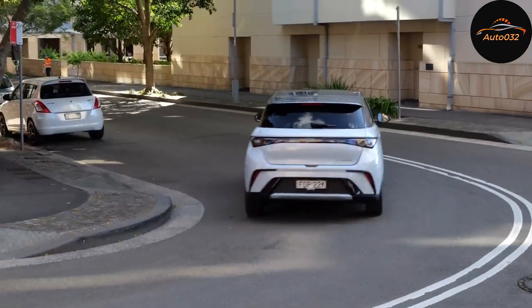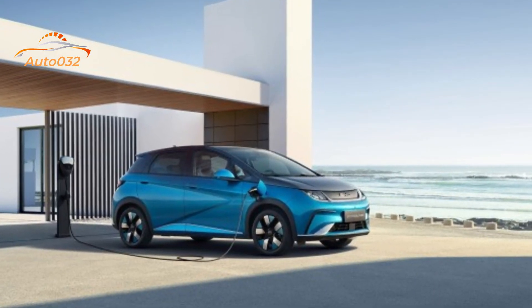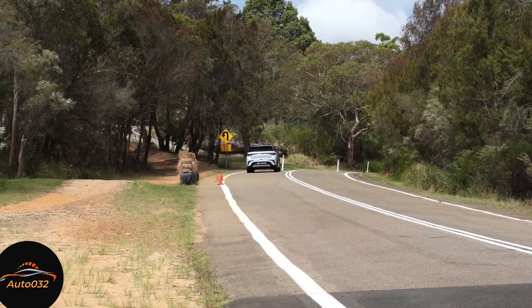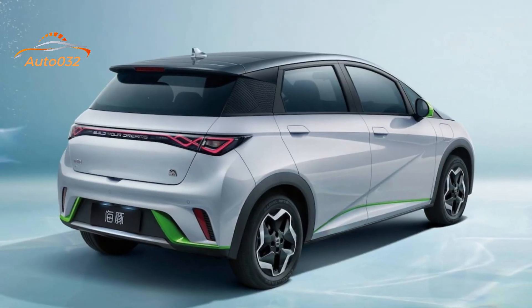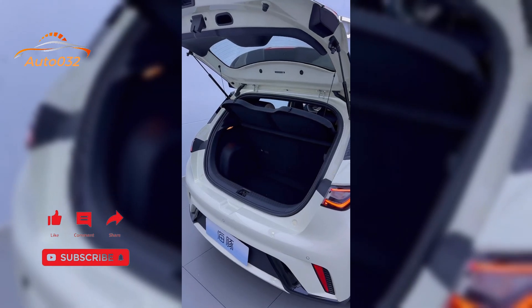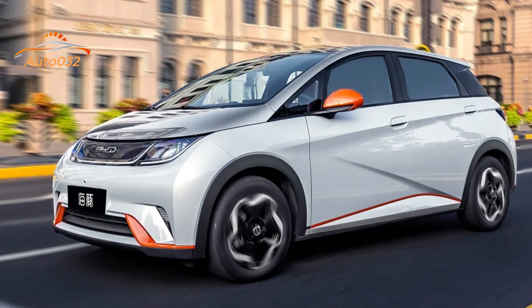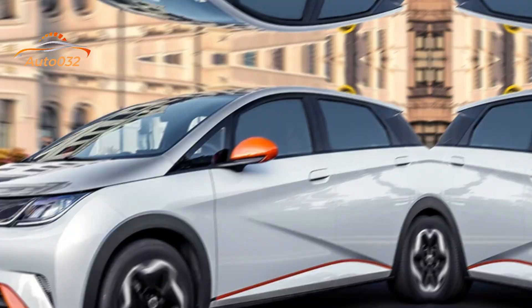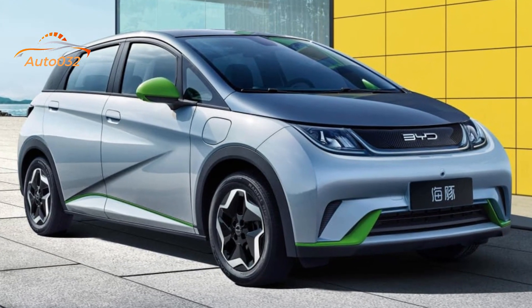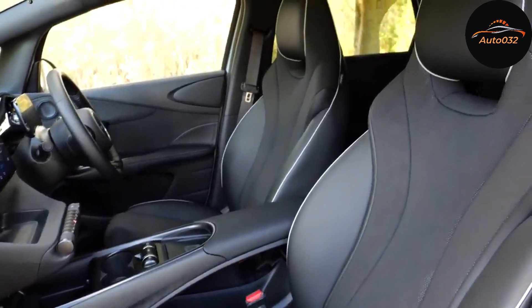Dolphin buyers would do well to take time to familiarize themselves with the climate control menu and driver assistance features before heading out on their first trip — there's a lot to explore and it's worth a deep dive. Storage compartments of every kind are plentiful on two levels, both covered and open cubbies. There's also wireless charging, though smartphone mirroring is wired-only for Apple CarPlay, while Android Auto users get both wireless and wired options.